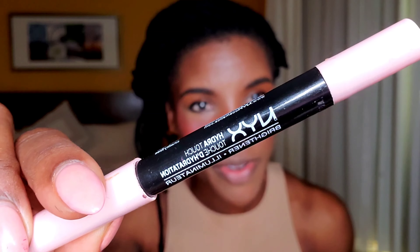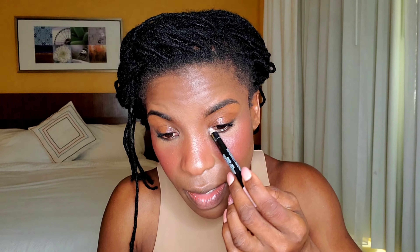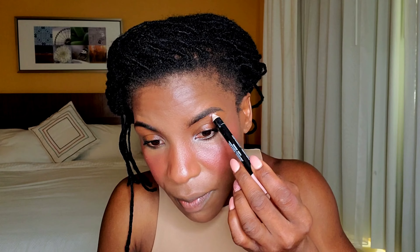I want to brighten my inner corner, so I'm going in with this NYX Hydra Touch Brightener. This is probably really old — I'm not sure if NYX makes this product anymore. They now have the jumbo pencils, so that might have replaced something like this. Put a little bit on the brow bone and a little bit down the center of the nose.